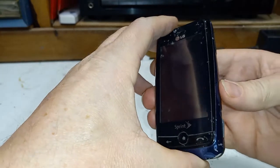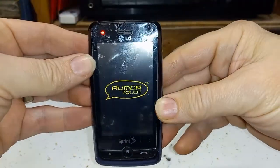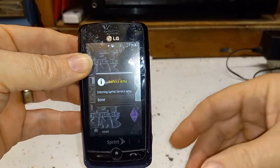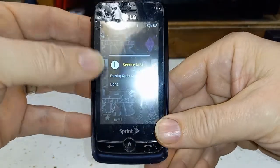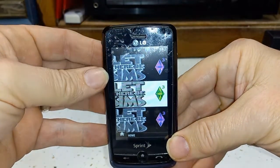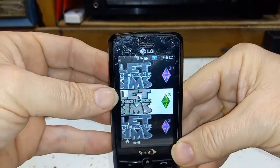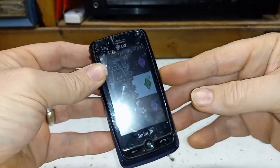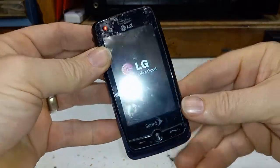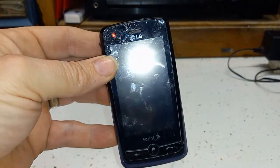This thing actually does still power up. There we go — of course telling me there's no service. That was my wallpaper; even back then I was into The Sims series, and I'm still into the Sims series. Let's go ahead and turn this back off. I always miss those little tones.